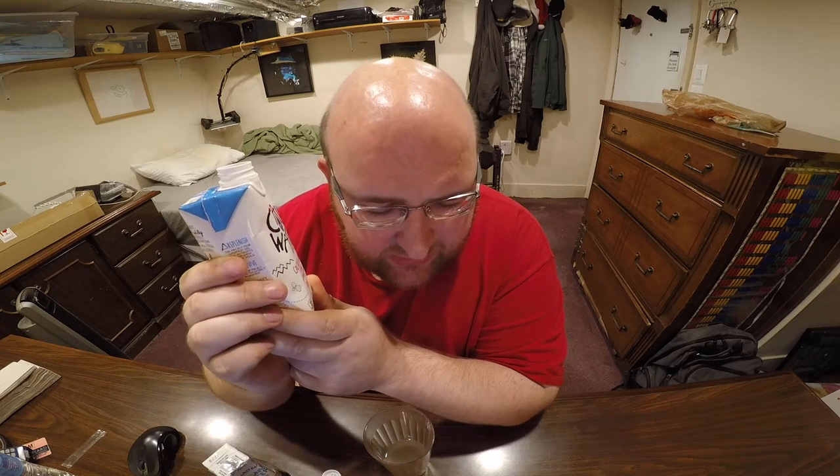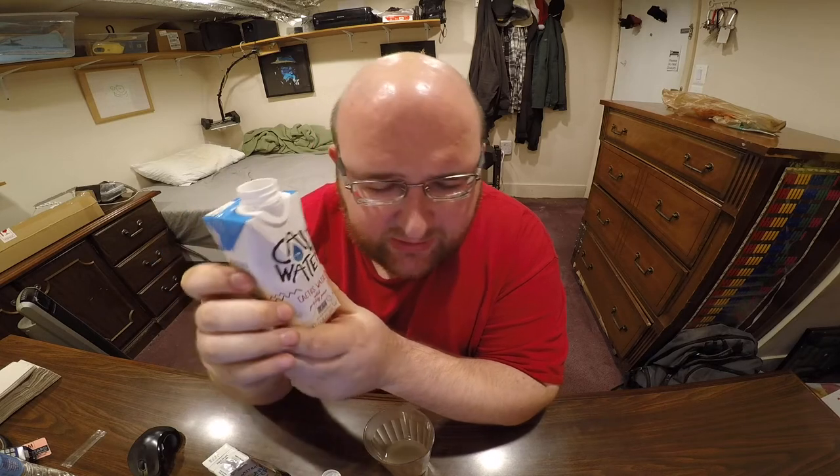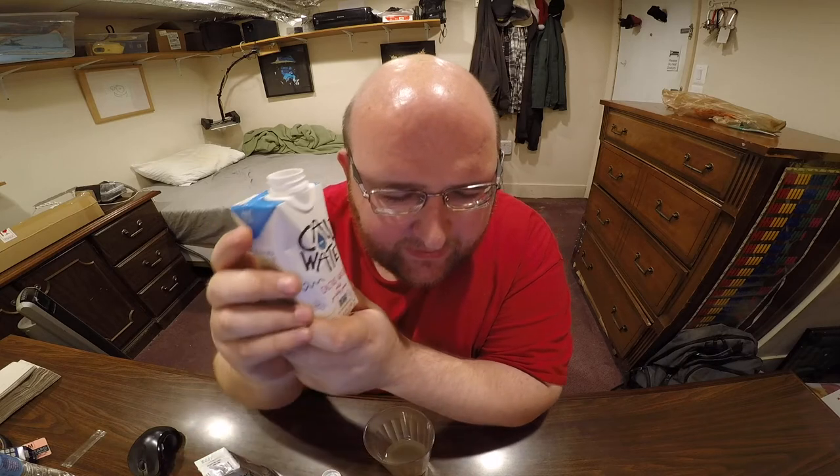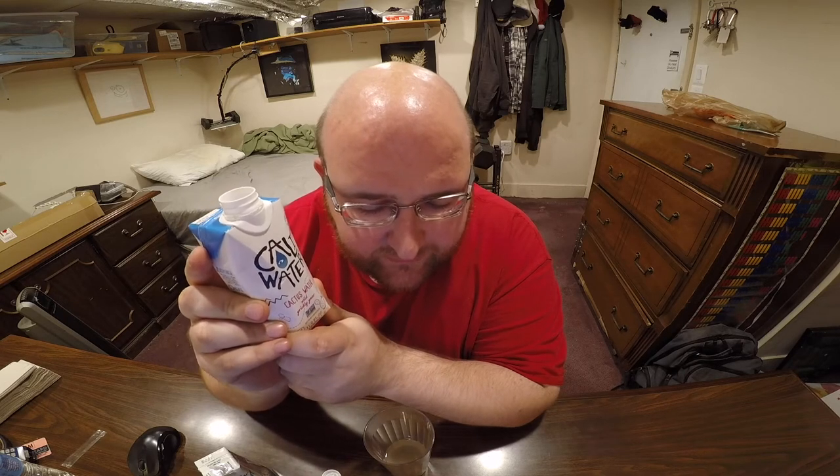This is 35 calories, 15 milligrams of sodium, and 6 milligrams of potassium. They say it has more potassium than a banana — though I might be confusing that with the coconut water. It has 9 grams of carbs. The ingredients are filtered water, pear cactus, cane sugar, lemon juice, natural flavors, and cactus extract.